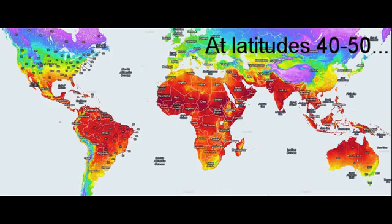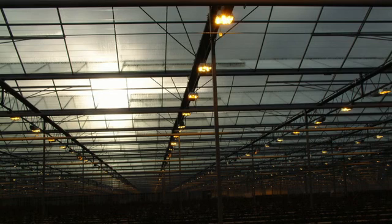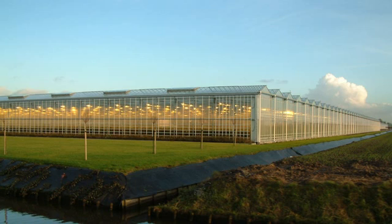At latitudes 40 to 50, growers in countries like Holland, Canada, and Russia struggle to grow during the winter when outside temperatures are too cold for months at a time and light levels are low. It is for these climates that conventional greenhouses were developed.